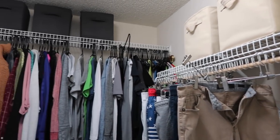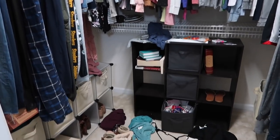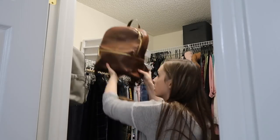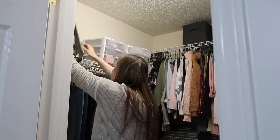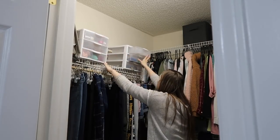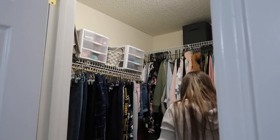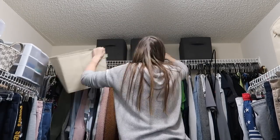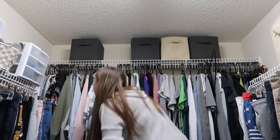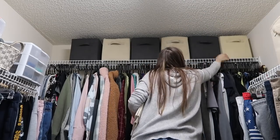Next I tackled our closet. Through the holidays I was storing gifts in here, and the extra clutter kind of made us add even more clutter — sometimes when a space is already messy you just don't care and you add more mess. So I added some extra bins to the top shelf and went through all of my clothing, pulling out things I don't use anymore. My husband does that on his own with his things, and then I did a general cleanup of putting things where they needed to go.